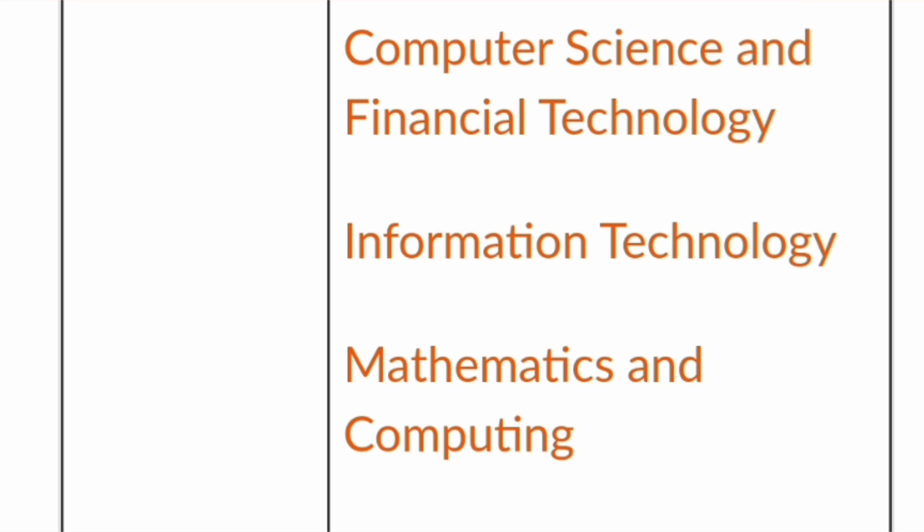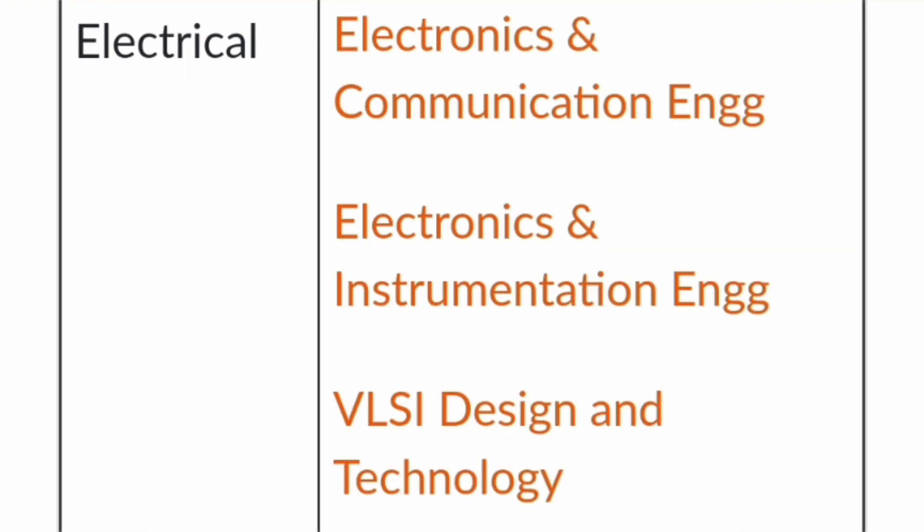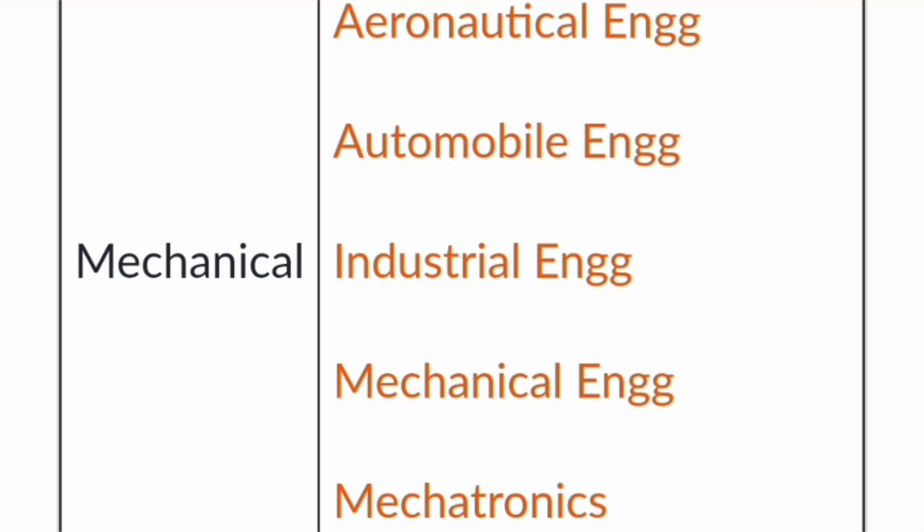Moving further, there is biomedical engineering, cyber physical systems, and EEE (electrical and electronics engineering). The electrical department has ECE, electronics and instrumentation engineering, and a new branch called VLSI design and technology, which has good future prospects. The mechanical engineering department offers aeronautical engineering, automobile engineering, industrial engineering, mechanical engineering, and mechatronics, which is a combination of mechanical and electronics engineering.